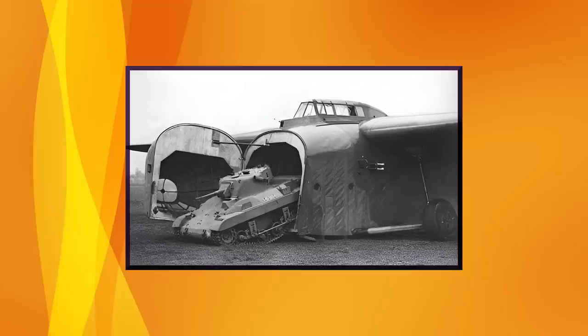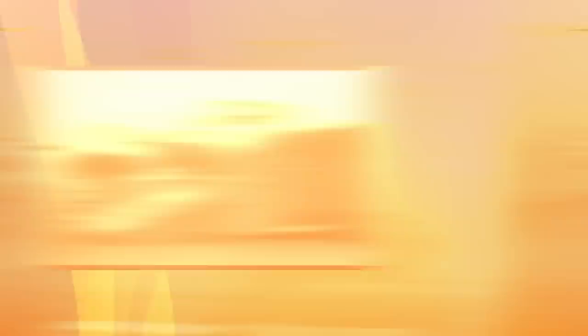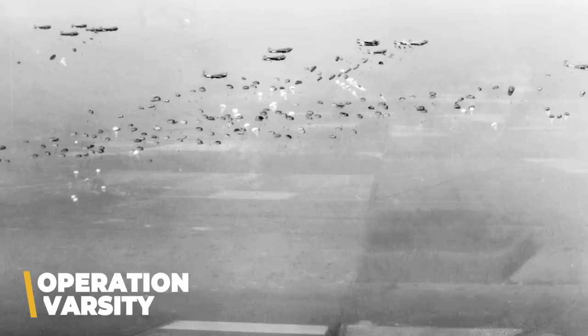By then, however, Britain's limited Hamilcar gliders had been retrofitted to carry Tetrarchs only, because though they were older, the Mark 7s had bigger guns, better armor, and were far less prone to breakdowns. But in the spring of 1945, Locusts did see limited action in Operation Varsity, where airborne units supported the 21st Army Group by dropping behind enemy lines and securing several vital bridges over the River Rhine before the Germans could blow them up.